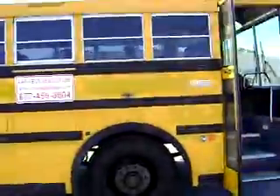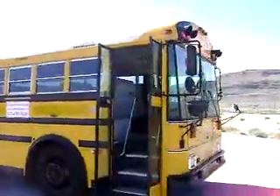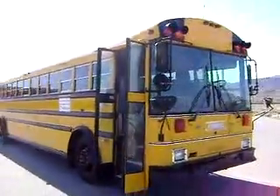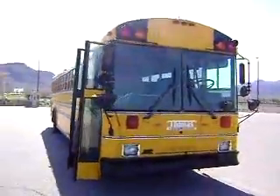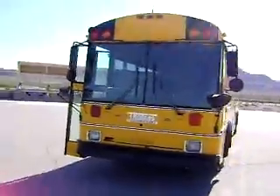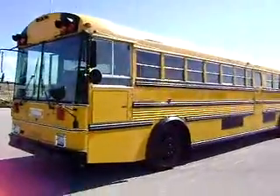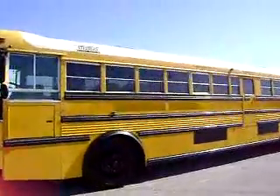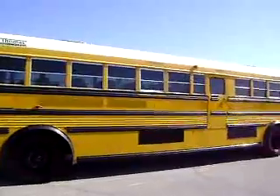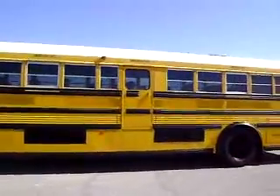Welcome to Las Vegas Bus Sales. We're looking at a 1996 Thomas Safety Liner MVP school bus. This bus is originally out of Las Vegas, so being a desert bus it's completely rust free. The bus has tinted windows and as you can see it's got a driver's side mid-mounted emergency exit door.